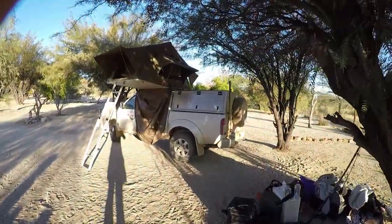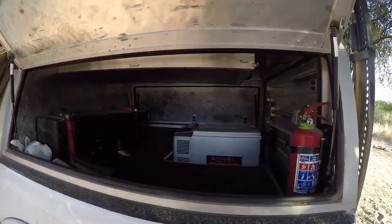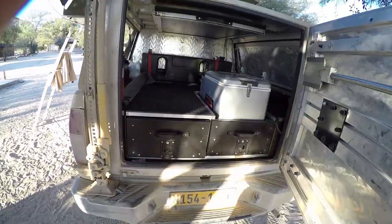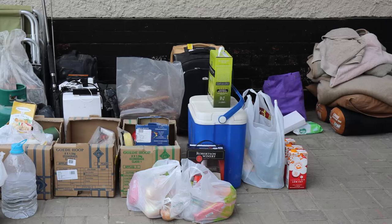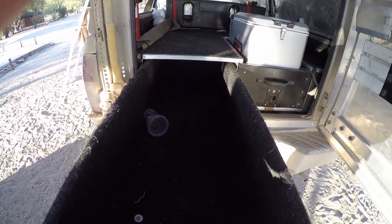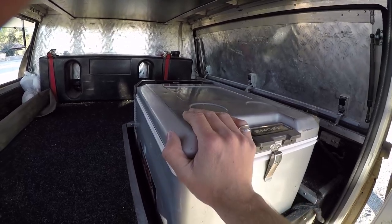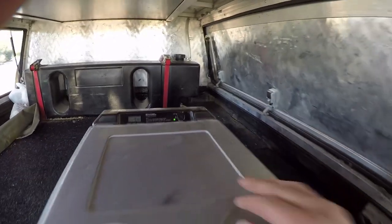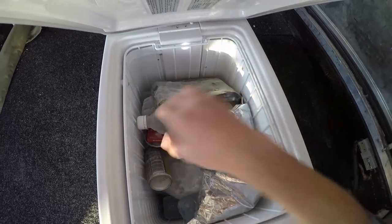Moving over to where everything is stored — the back canopy area opens up nicely. You flick the locks down, pull them up, and that exposes the back area. It's quite spacious; we managed to fit all the gear and all our bedding pretty easily. This long drawer is where all the cooking gear goes. The ultimate thing to have when camping is the angled fridge and freezer, which has been great. You have to get to know how to use it and not run it too much so the battery dies, but over time you work out the best way of keeping things cold. We keep a nice big sack of wine, lots of meat, lots of ice, and bottles in there.